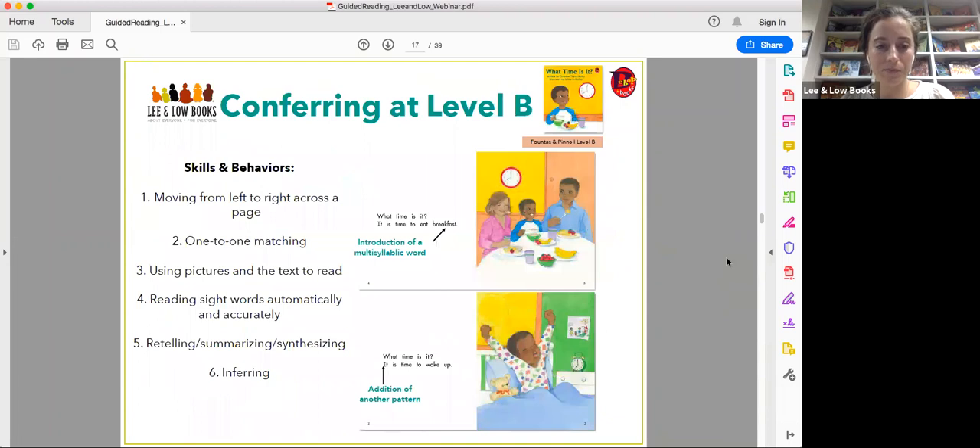At level B, the skills and behaviors remain the same, but the qualities of the books change slightly. There's an introduction of a multi-syllabic word — 'breakfast' — on the first page of What Time Is It?, which is a Fountas and Pinnell level B. There's an addition of another pattern: 'What time is it? It is time to wake up.' Unlike level A, now there are two lines of text on a page, and readers are working on reading more words per page.